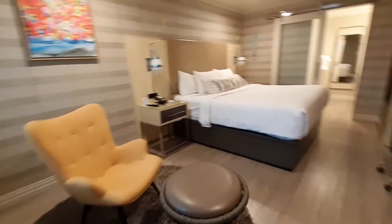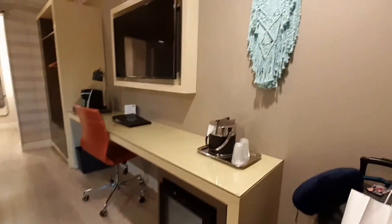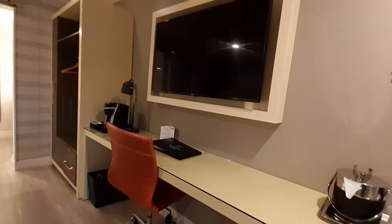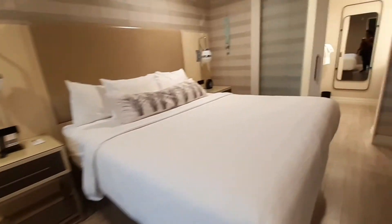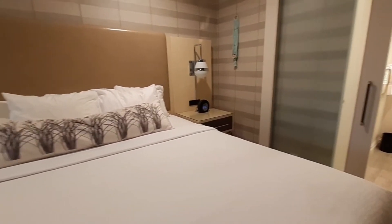This is an Ascend Hotel through the Choice Hotel chain. Look at your little refrigerator, so pretty — the ice bucket, decoration on the wall. The TV looks like it's in a picture frame area. Desk with a chair, nice king size bed, and two nightstands on each side with plugs for your electronics and a nice clock.